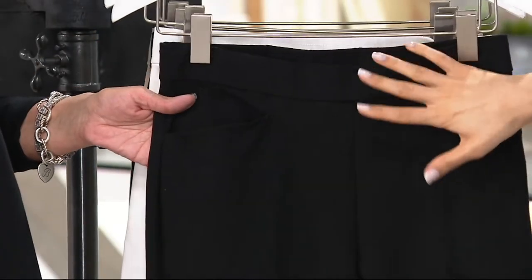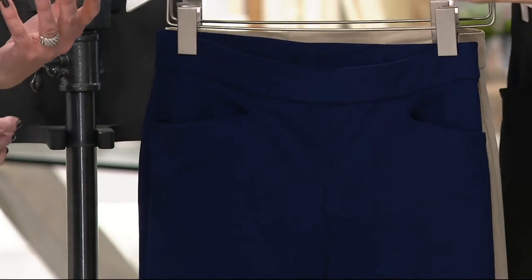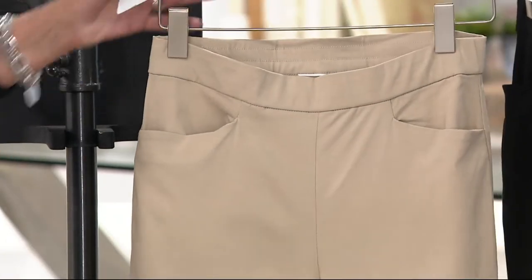So we have some colors you need. You've got to have the black, you've got to have the white. I think the ankle pant is the most versatile — and generally the most flattering on most everyone. It's just a really good length.